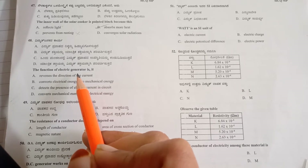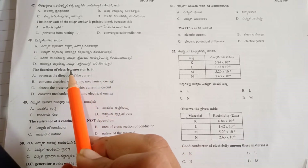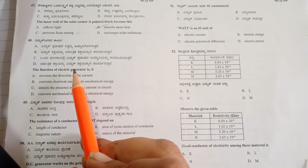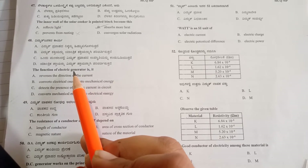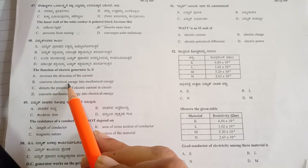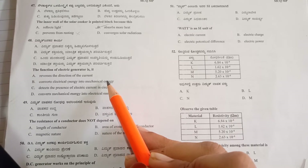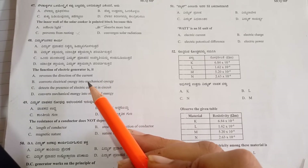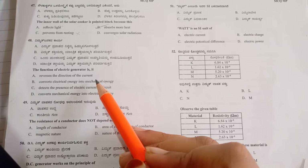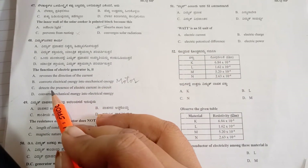Option A: 'reverses the direction of current' — this happens in both electric generators and motors, so it applies to both. Option B: 'converts electrical energy into mechanical energy' — we know a generator is used to produce induced current using magnets by rotating them, so option B is not suitable. That conversion actually happens in motors, where current flows through a circuit and causes a motor like a fan or water pump to work.